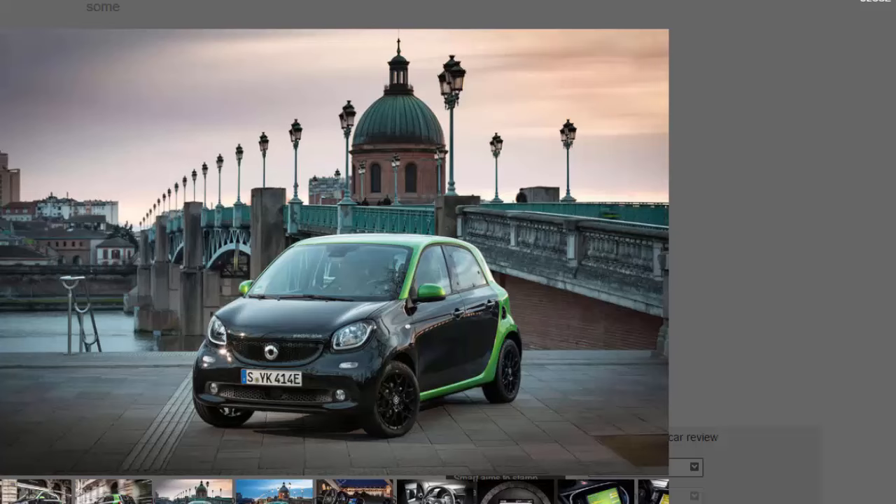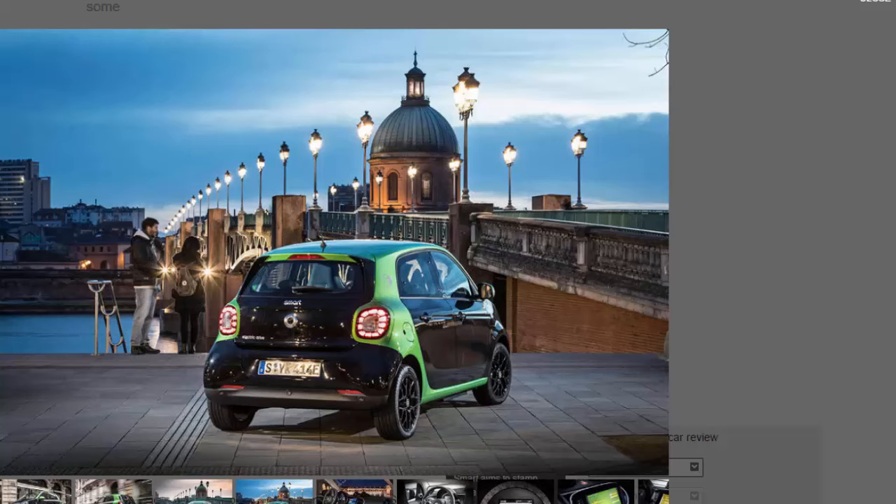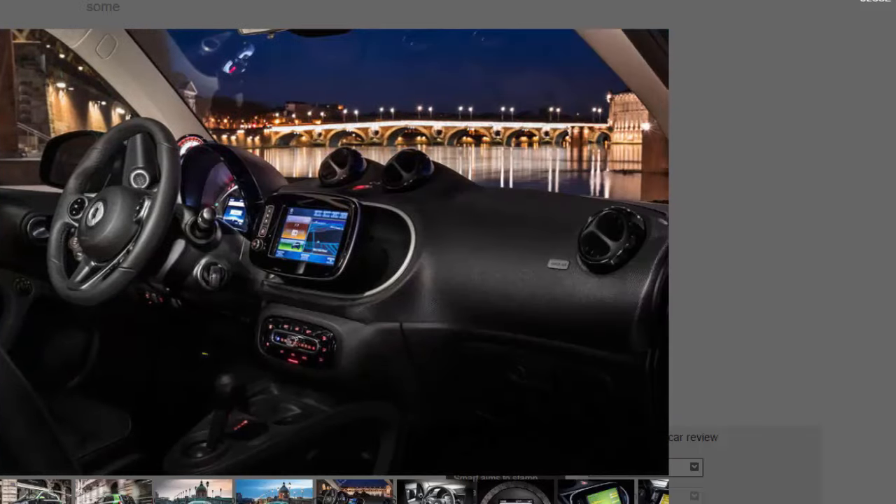The ForFour ED sounds a promising prospect for city-bound EV drivers, but the electric car revolution continues apace and it faces tough competition from the recently updated Volkswagen e-Up, as well as established market lynchpins like the Renault Zoe and Nissan Leaf. We've already driven a US-spec ForTwo ED, but this is our first taste of the four-door ForFour ED, which Smart believes will be the best-selling of its three EVs.